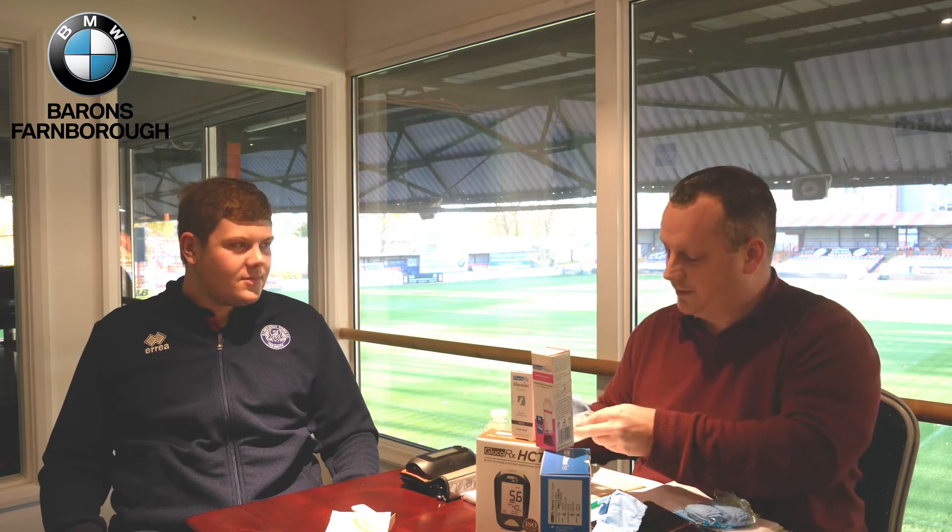Are you taking any supplements or anything? Nothing at all. Are you taking any medication? None at all. Okay.